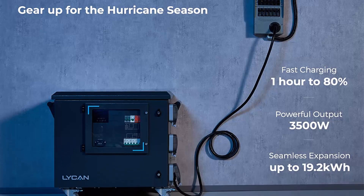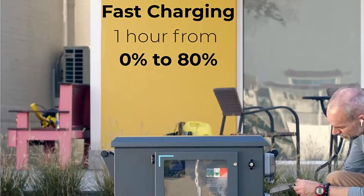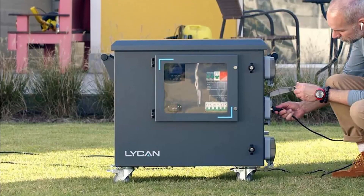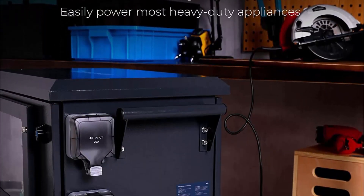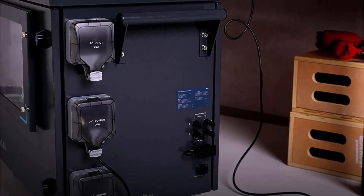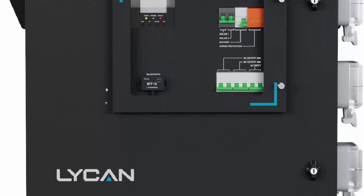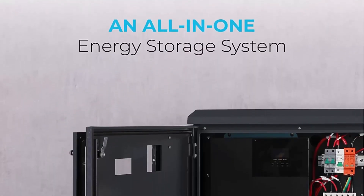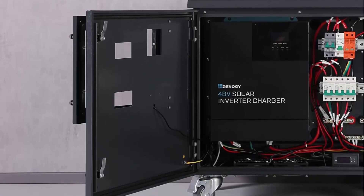Seamless Expansion: This backup battery Lichen can be easily expanded to up to 19.2kWh with Renogy 48V50Ah Smart Lithium, covering most home applications from short-term blackouts to power independence. Fast Charging 1.3 Hours: The Renogy 3500W Solar Generator Lichen can be fully charged in 1.3 hours — 1 hour from 0% to 80% when connecting to both solar panels and AC outlets simultaneously. Built-in protection with advanced pure sine wave technology provides quality AC equivalent to grid power, protecting your electronics and appliances. Reliable Warranty: 5-Year Pro-Rated Warranty for the built-in 48V50Ah Smart Lithium Iron Phosphate Battery and 3-Year Material and Workmanship Warranty for the enclosure.